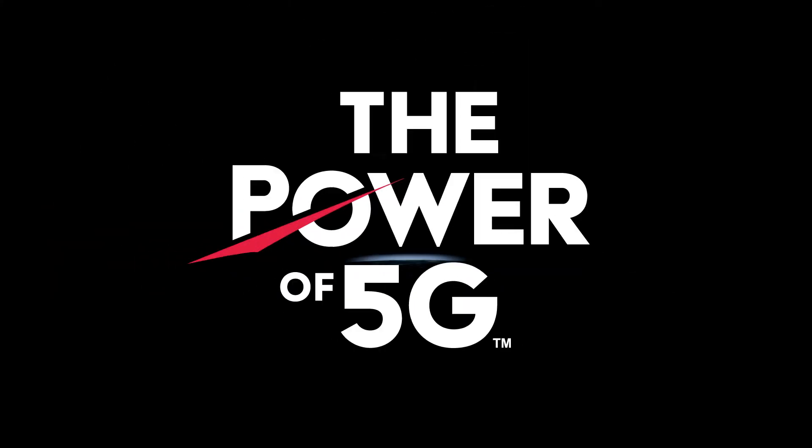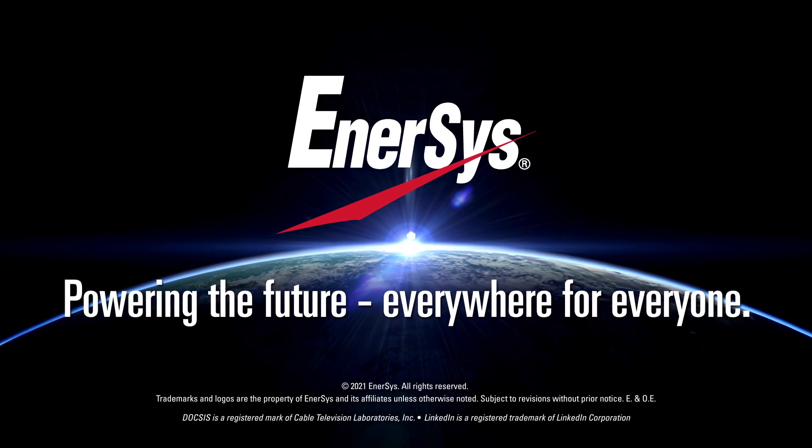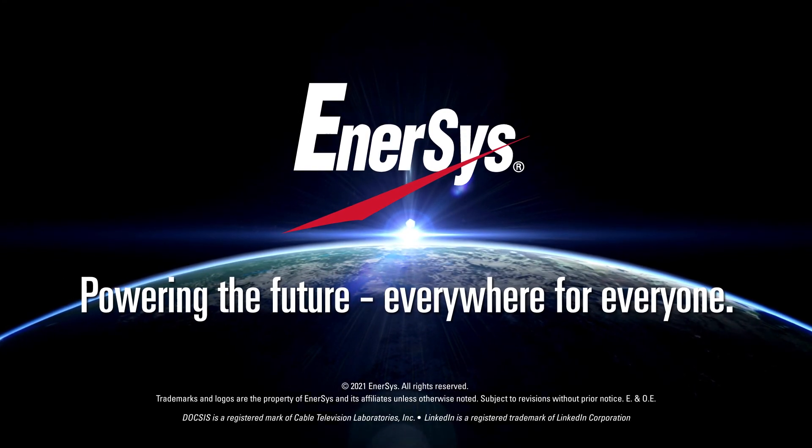Find us on the web, subscribe for email updates, and follow us on LinkedIn so you can be the first to see how we are helping to advance 5G.